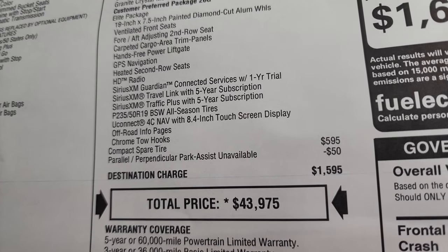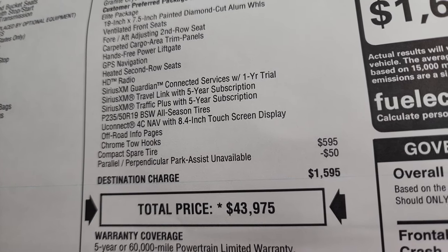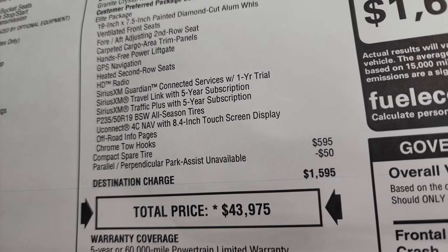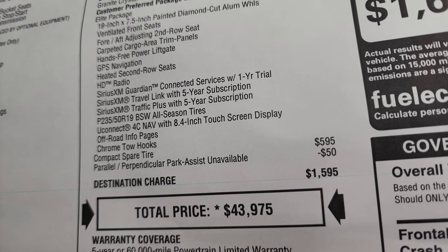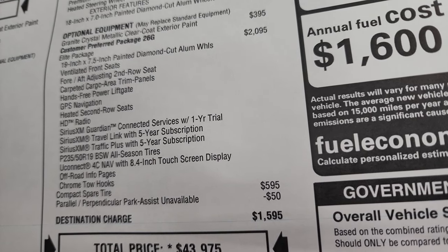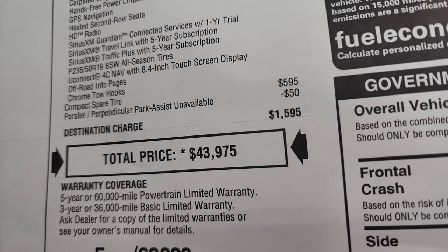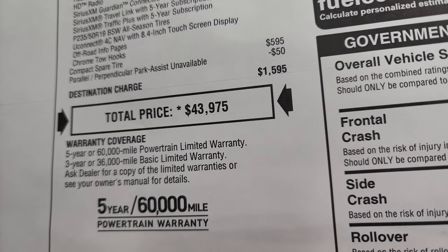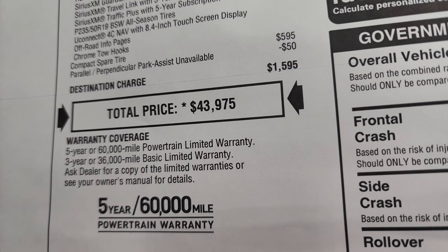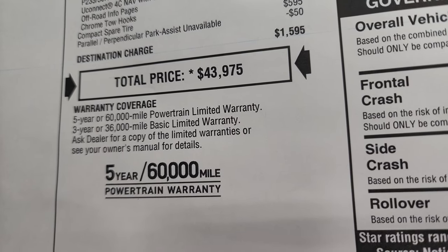The Elite package also includes hands-free power liftgate, factory navigation system, second row heated seats, HD Radio, SiriusXM Guardian, travel and traffic, the 19-inch tires, UConnect 4C Nav with the 8.4-inch display, off-road info pages, and chrome tow hooks. This one comes with a compact spare tire. The perpendicular and parallel park assist was unavailable at the time this vehicle was made, so that's a $50 credit. The MSRP is $43,975.